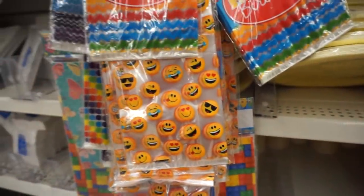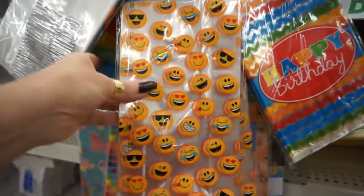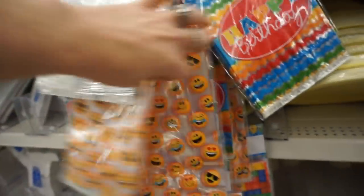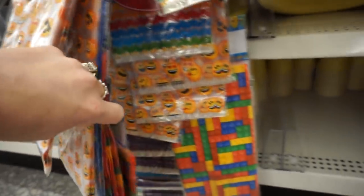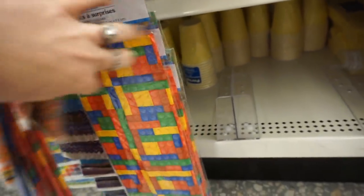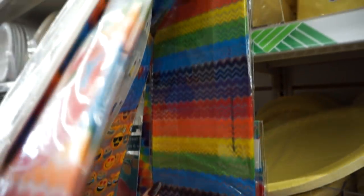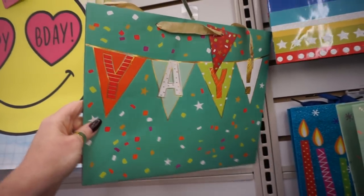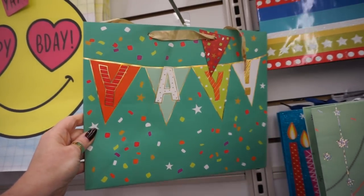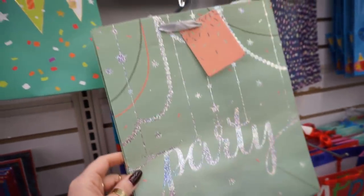I don't know if kids are still into emojis — my daughter really isn't anymore — but they do have these emoji loot bags if your kid is and you're having an emoji birthday party. I don't remember seeing those when my daughter had one last year. And the Lego ones are pretty cute. Look at this rainbow-looking bag — it's so pretty I just want to get it just to have it. And this one — oh my gosh, so pretty.